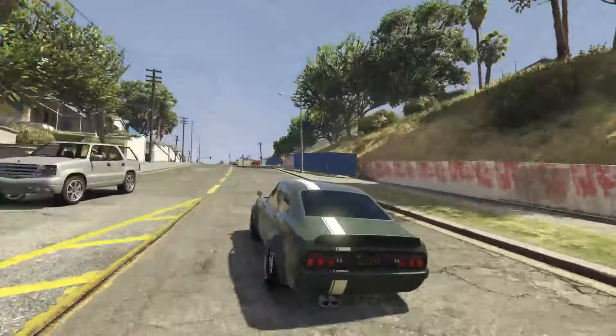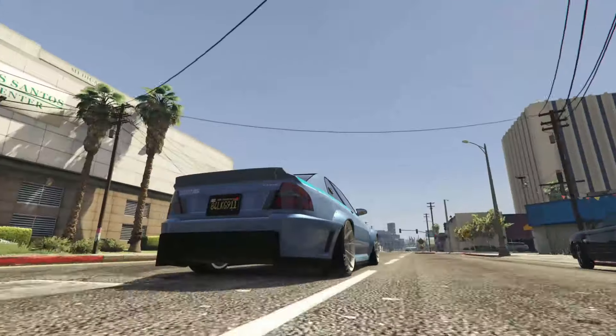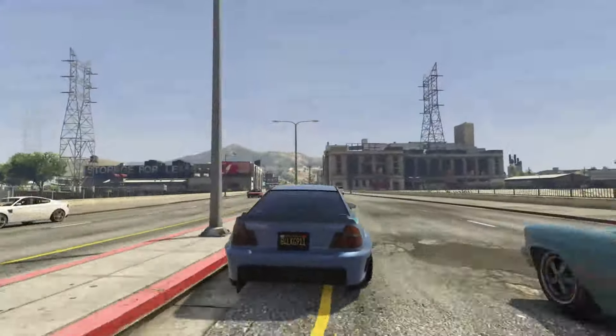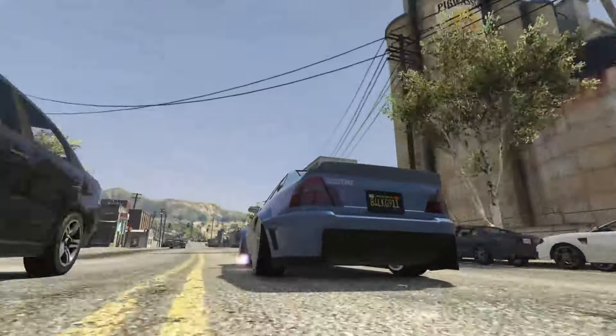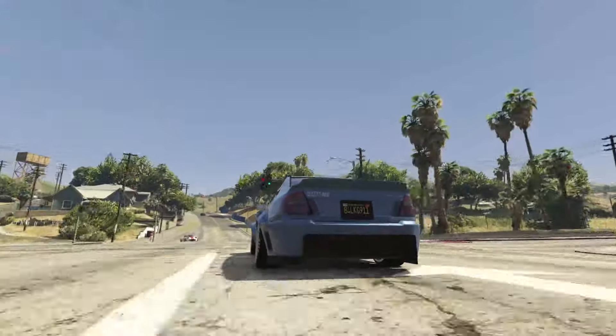At number four we have the Karen Sultan RS. I'm sure many of you were expecting to see this car higher up on the list because it is a very customizable car — the Sultan RS actually has 196 different modifications that you can do to it at Benny's, which is very cool. It is a more expensive car; once you start upgrading it, you can easily spend a million dollars on it. But it's a very cool car.